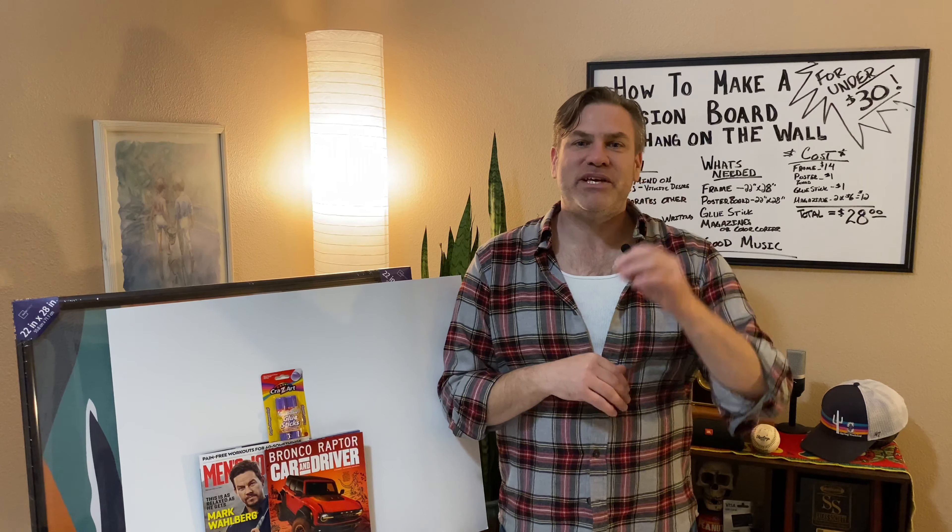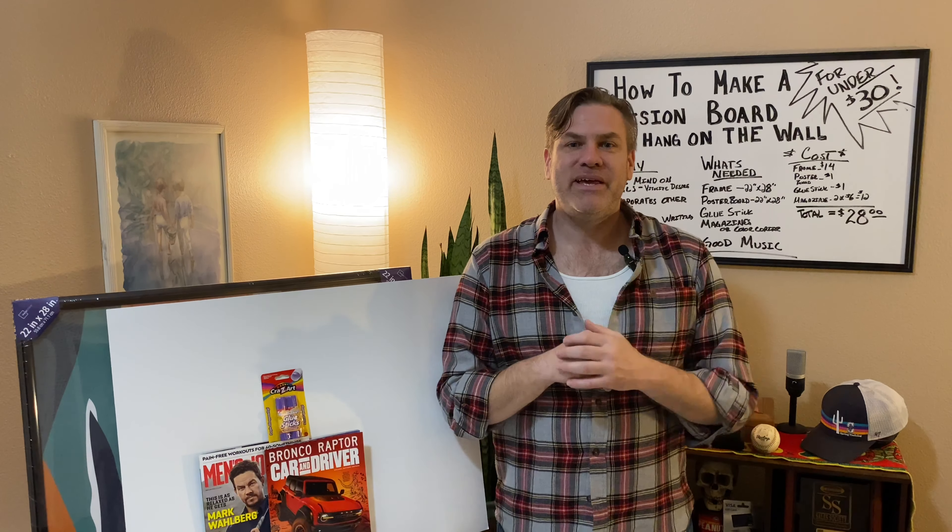There's no better way to go about doing that than with a vision board. You can still make a vision board in today's world for not a lot of money, and today I'm going to show you how to make a vision board for under $30. Make sure you stick with me to the end because there'll be a special little trick I'm going to show you that you're really going to love.